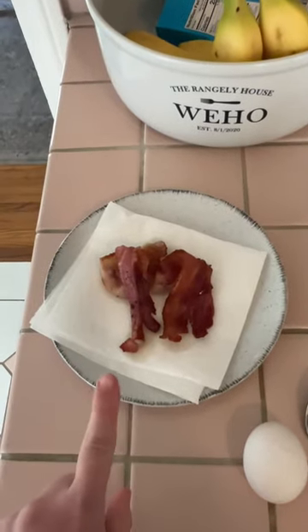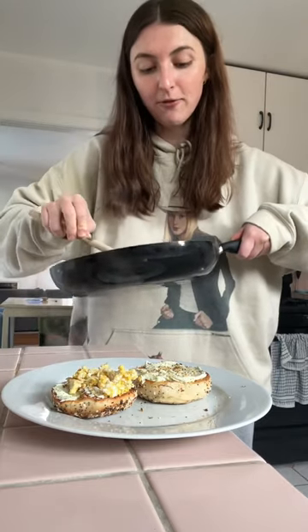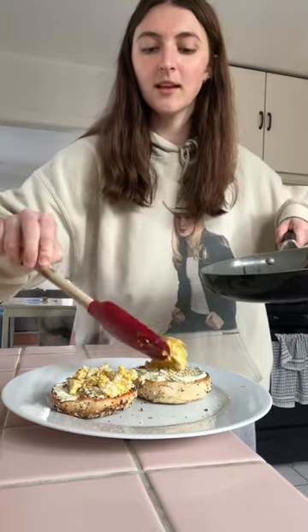I just cooked up two pieces of bacon and now I'm about to fry an egg. Here's the egg that I fried up. I like to make my bacon first and then I fry my egg in the bacon grease that's left behind — that's key.